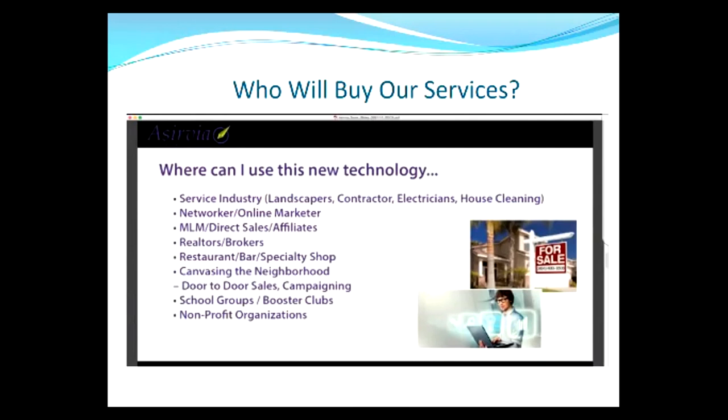So look, it doesn't matter who you are — you could want to sell Girl Scout cookies, Boy Scout popcorn, whatever. The premise behind it is right. It doesn't matter what you're selling, guys. This can get you more people to look at it, and that's the important thing.